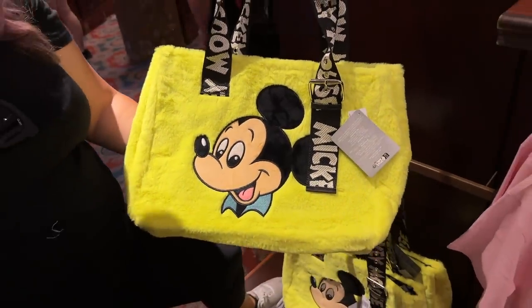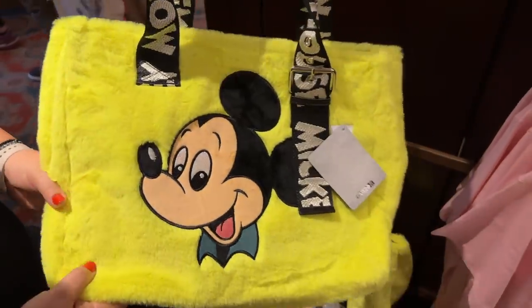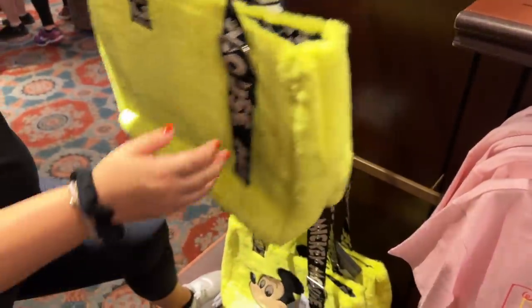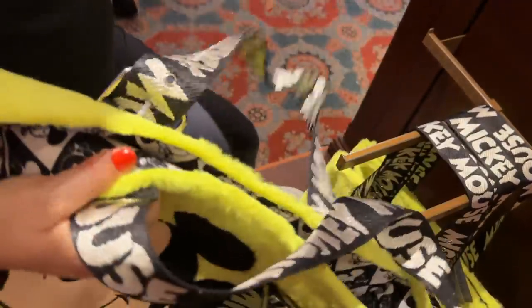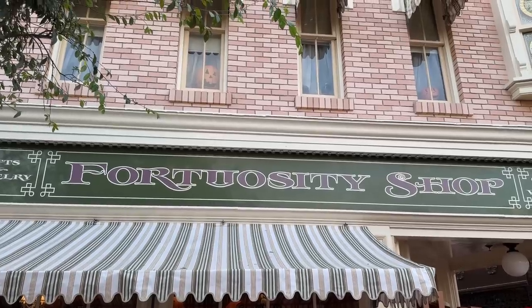And this is the cutest little neon bag I've ever seen — $39.99 — awesome! It's adjustable and has a pattern on the inside. Leaving the Emporium and moving on — just adjacent to the Emporium is the Fortuosity Shop.